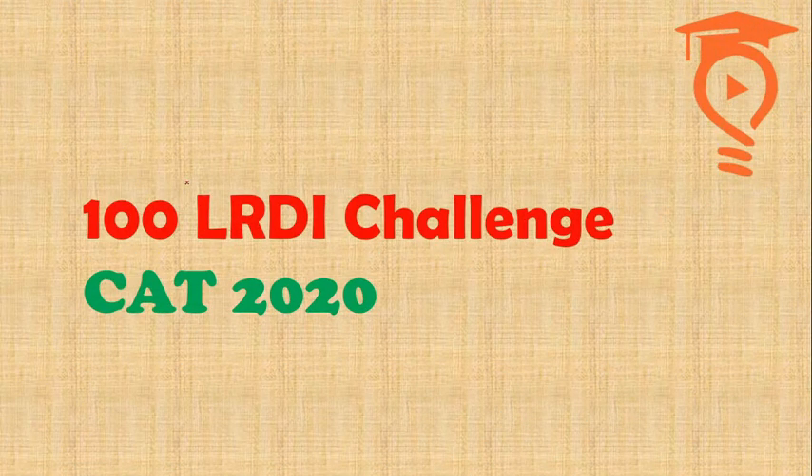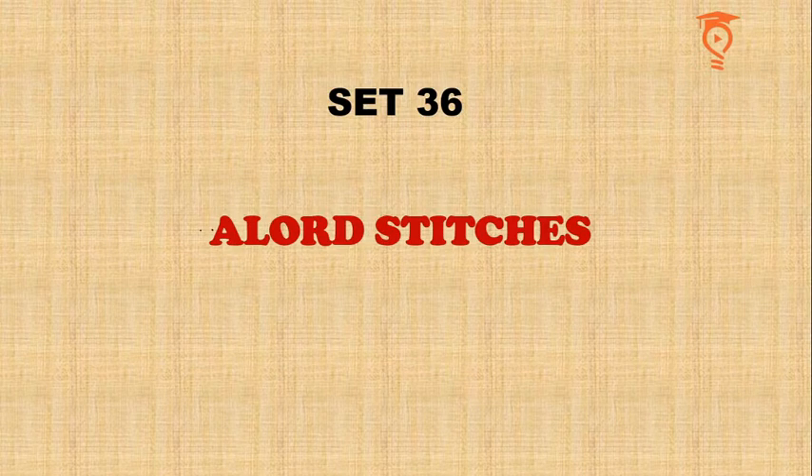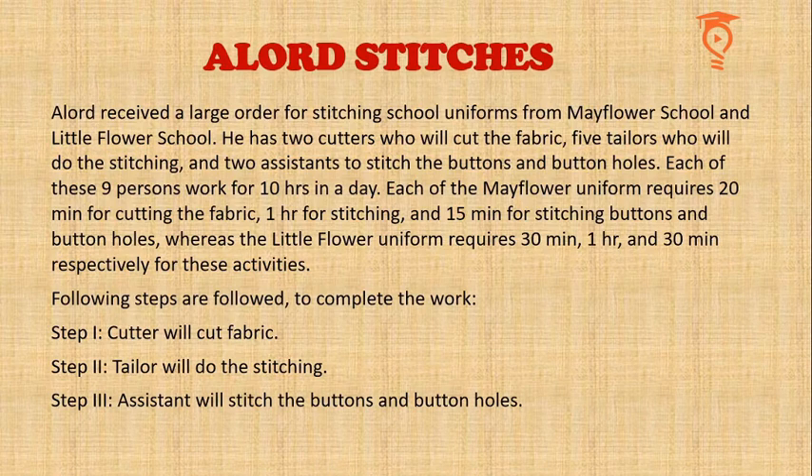Hello and greetings from Percentilers. My name is Mayank and you are watching the 36th video of the 100 LRDI challenge for CAT 2020, brought to you by Percentilers. Set 36 I have named 'Allowed Stitches' and you will shortly know why. Please have a look — this is one of the shortest information sets.